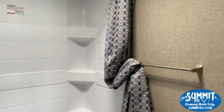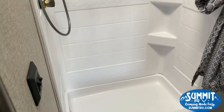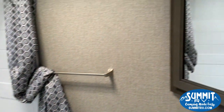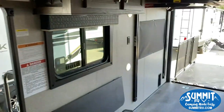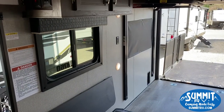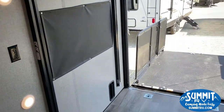Your bathroom — good-sized shower. Your medicine cabinet.